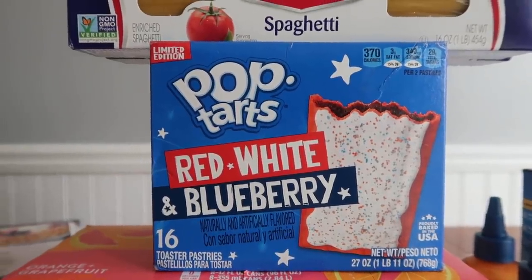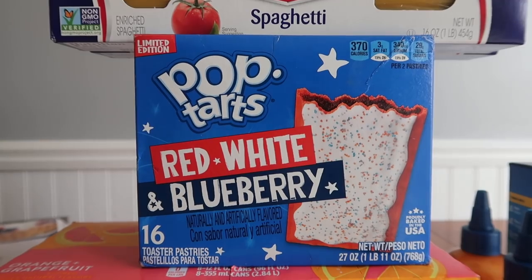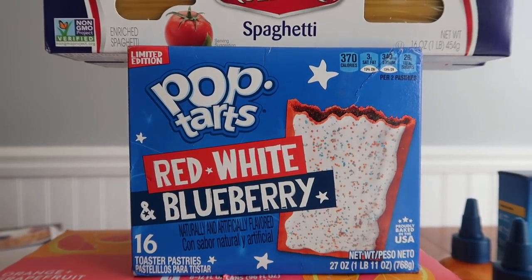Pop Tarts were $3.68. There's a $2 Ibotta rebate, so it made it $1.68 after everything was said and done.